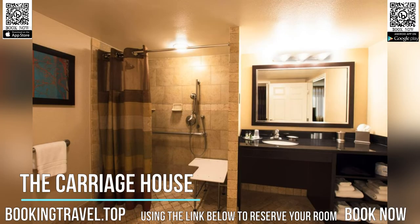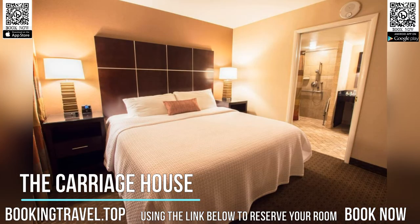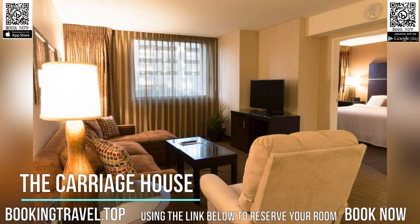The contemporary rooms at the Carriage House feature a flat-screen cable TV, a DVD player, and an iPod docking station. All guest rooms include a free in-room safe, ironing facilities, and free custom toiletries.